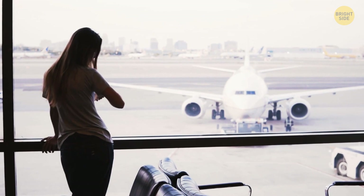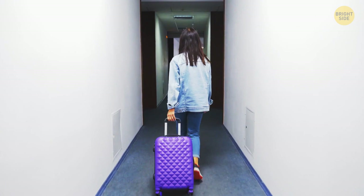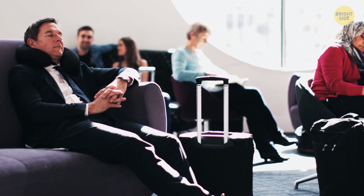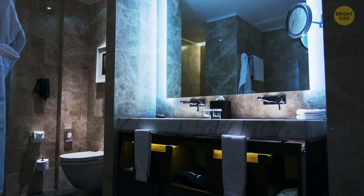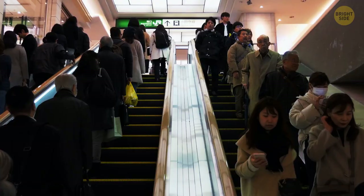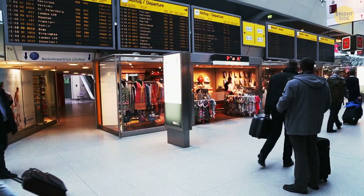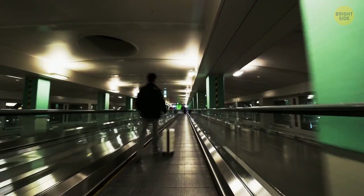If you have a long layover between flights, going to the nearest hotel to rest might not be the cheapest option. Check if the airport or airline sells 24-hour access to the VIP lounge zone — in most cases, you can have free snacks and drinks, and use shower cabins and rooms for rest at a very affordable price. In multi-terminal airports, search for underground passageways connecting terminals. For example, at Frankfurt Airport in Germany, there's a walking tunnel between Terminal 1 and Terminal 2 that's mostly used by employees since passengers are simply unaware of its existence.